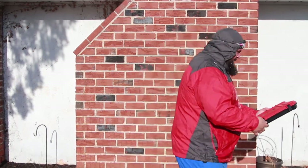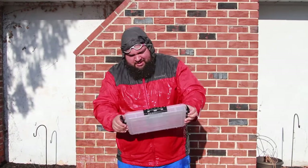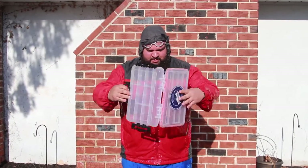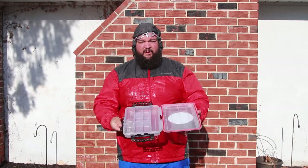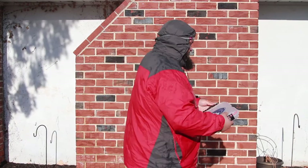No water in there. Splash test number two — Plano 3700 Series waterproof, go! Moment of truth — waterproof. Weird, they're both advertised as waterproof and they're actually waterproof. Cool.